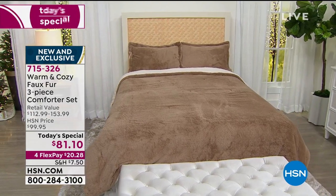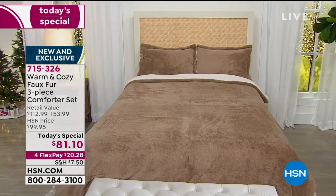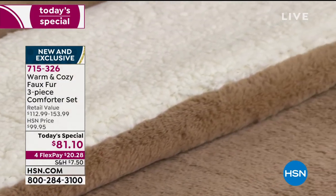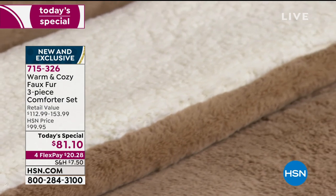For $20 and 28 cents on any credit card, you can get a brand new luxury bedding set that is going to change the look of your bed, but it's really going to change the feel of your bed.